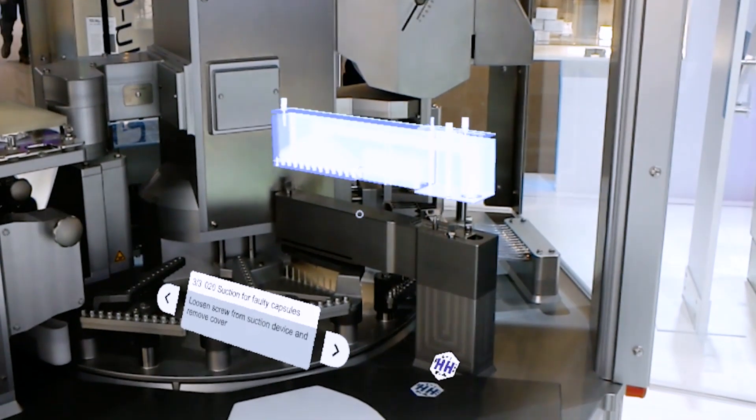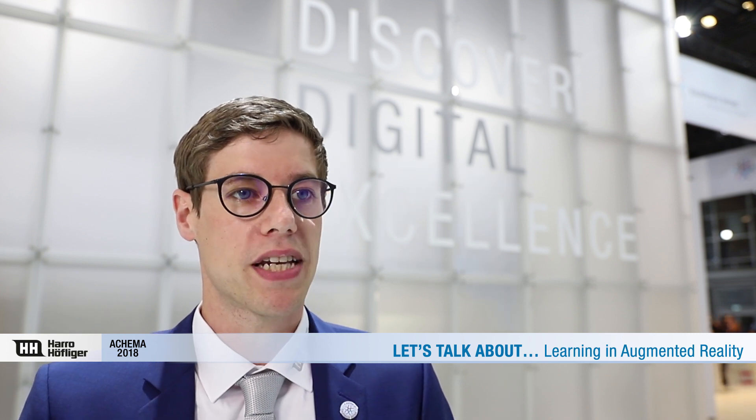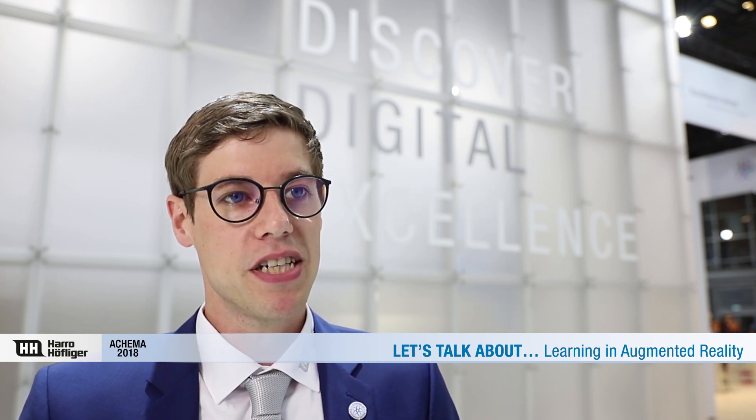By coloring the real view, the app shows in detail which screw or part you have to remove or build into the machine next. And this is only one of a wide range of solutions we are developing. We are happy to receive your ideas and thoughts for AR solutions in the professional field. Thank you and goodbye.